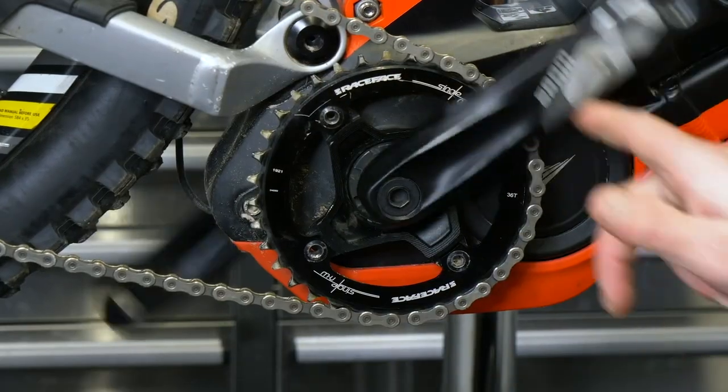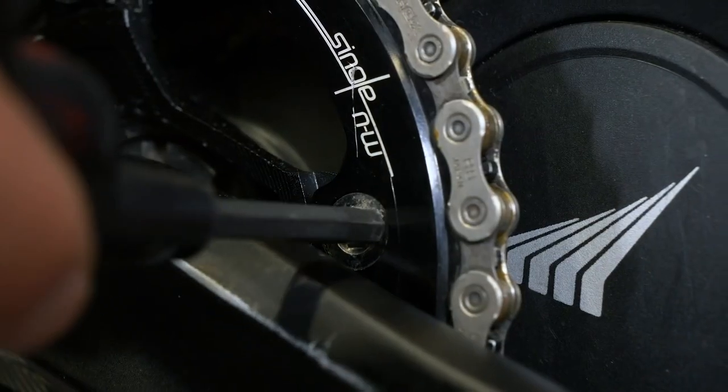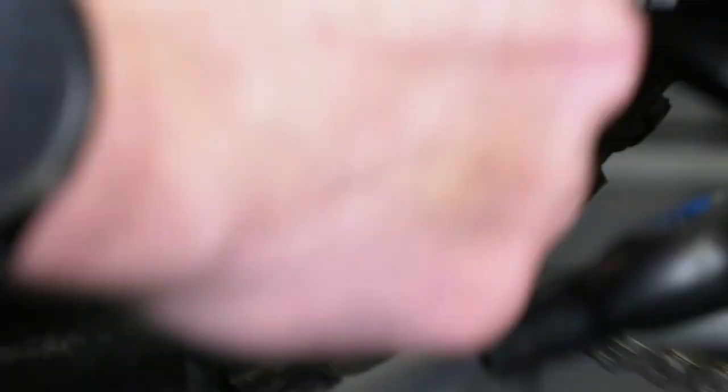This is a tool which allows you to lubricate your chain. With the front freewheel going on in the motor, when it comes to chain maintenance — checking your chain, lubing your chain, or inspecting it — you're going to find you can turn the cranks, but the chain won't actually move. We can obviously bodge this with an Allen key going into your crank and resting it on the crank arm. That will engage that freewheel backwards.